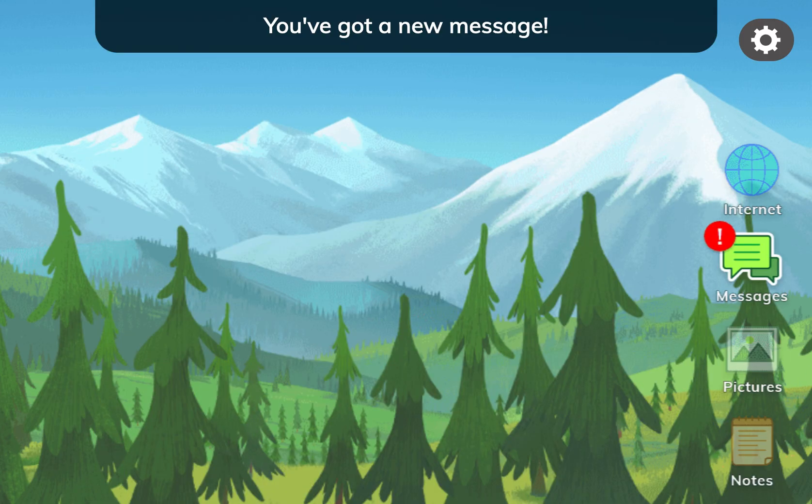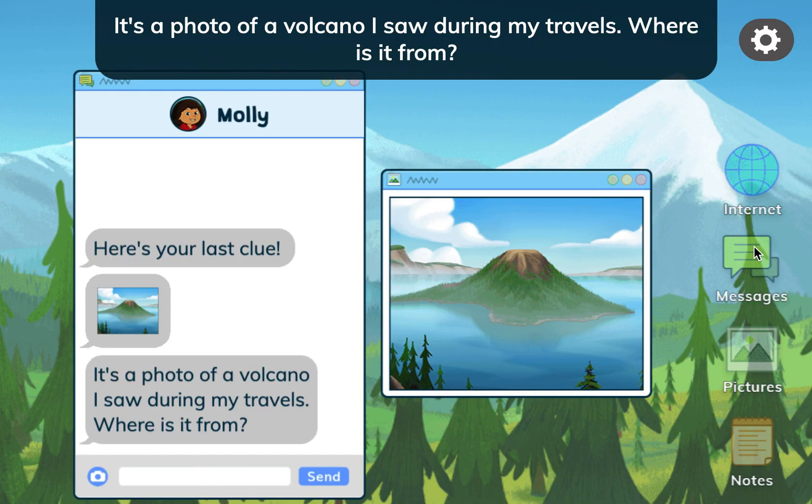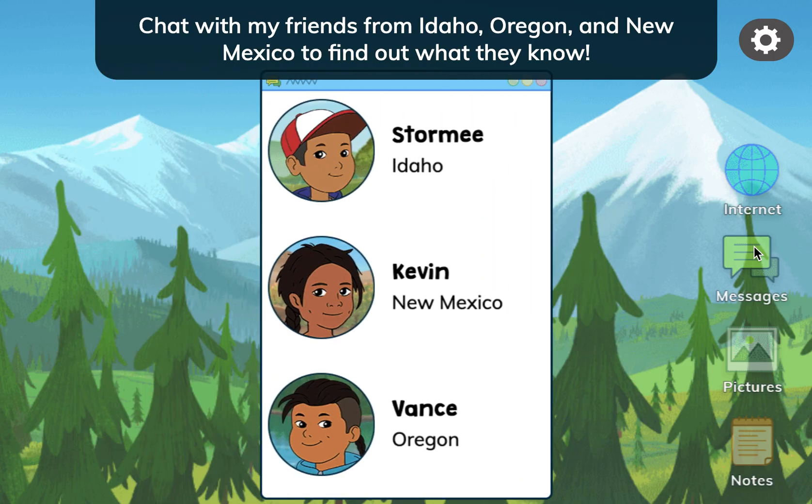You've got a new message. Here's your last clue. It's a photo of a volcano I saw during my travels. Where is it from? Chat with my friends from Idaho, Oregon, and New Mexico to find out what they know.